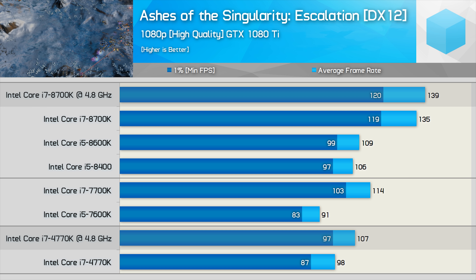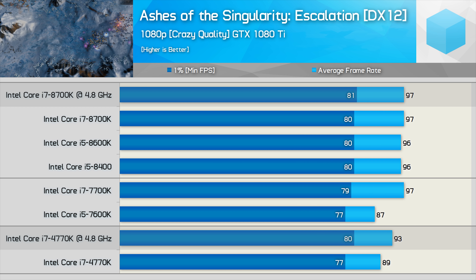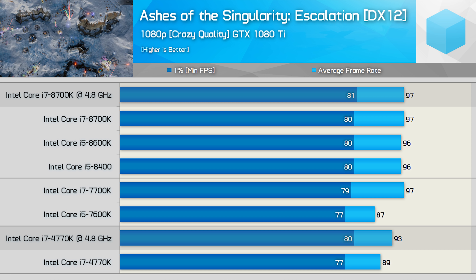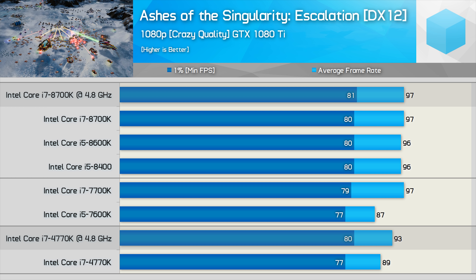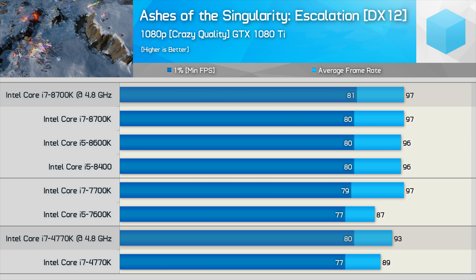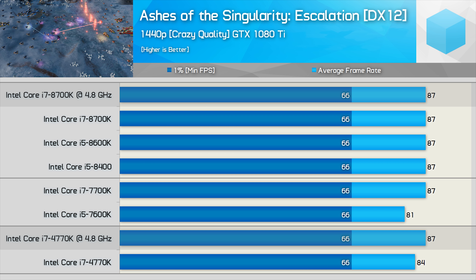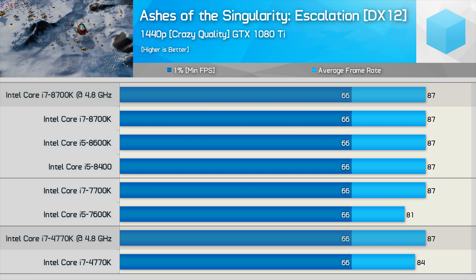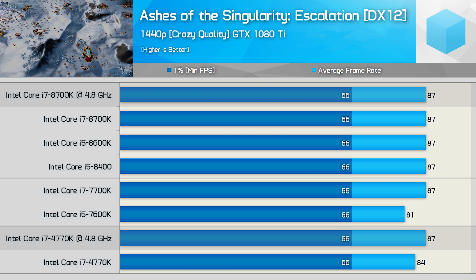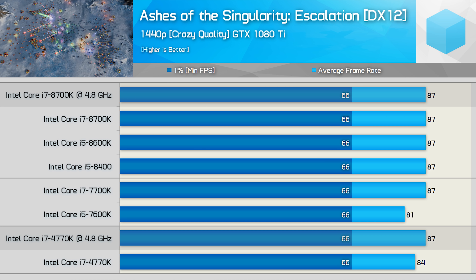Clocked at 4.8GHz, the 4770K averaged 107fps, making the overclocked 8700K 30% faster — a seriously big margin. However, jumping to the crazy preset with maximum in-game visuals produced a severe GPU bottleneck for most configurations, with exceptions being the four-threaded 7600K and the lower-clocked stock 4770K. Comparing overclocked configurations, the 8700K is now just 4% faster for average frame rate. Moving to 1440p completely neutralizes the playing field — there's no distinguishing between the overclocked 4770K and the 8700K, even with a GTX 1080 Ti. So in Ashes, the 8700K can be up to 30% faster, but under realistic GPU-bound conditions there's likely little to no difference.